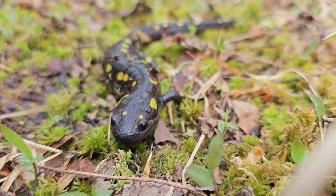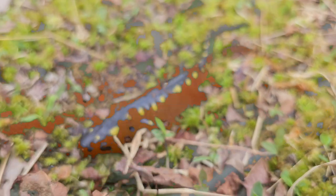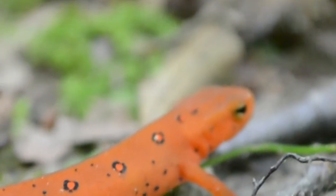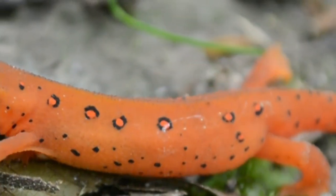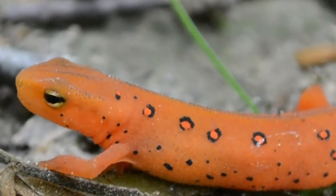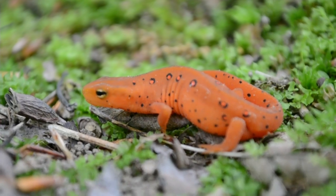Many newts and salamanders also have bright coloration, which are warning signs that these animals contain toxins. The poison that they produce is secreted through their skin as a defense mechanism towards any predators that try to get a mouthful of these animals. The potency of the toxins varies from species to species — some only leaving a bad taste in the predator that tries to eat them, but others can also be fatal — although some animals will still prey on salamanders.